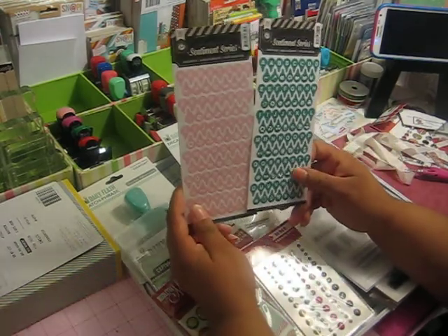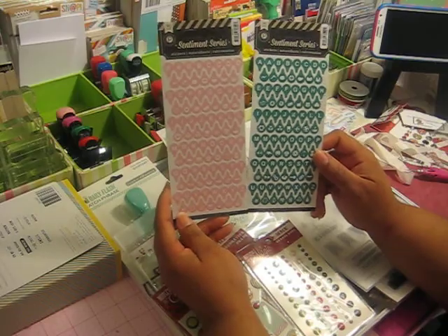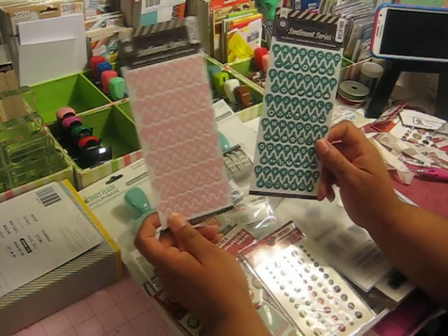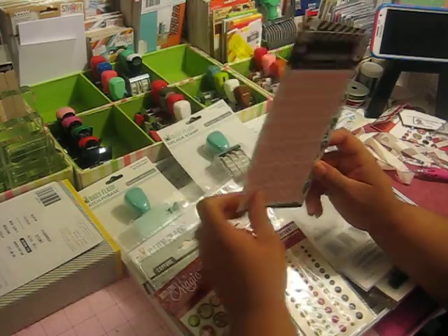A while ago I saw a lot of people putting these in their Project Life, and these are by Pink Paisley. I think they came in other colors, but where I ordered them from they only had them in pink and this teal color. But they're small and really cute for journal cards for your Project Life.